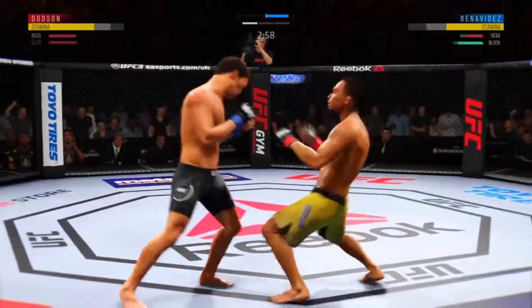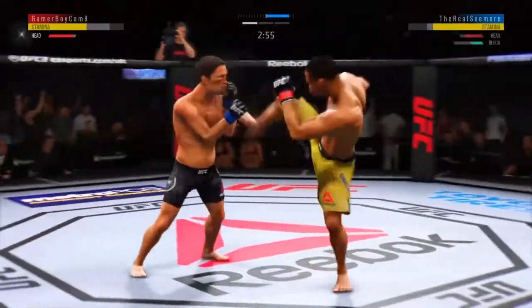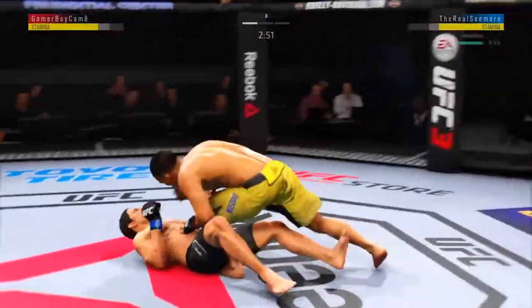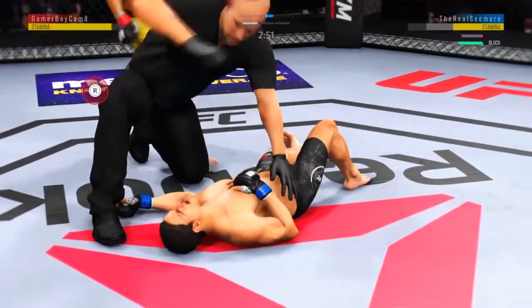Nice leg kick. That is some nasty-looking swelling on that left eye. Leg kick is there for Benavides. He's out-poked. That's it.